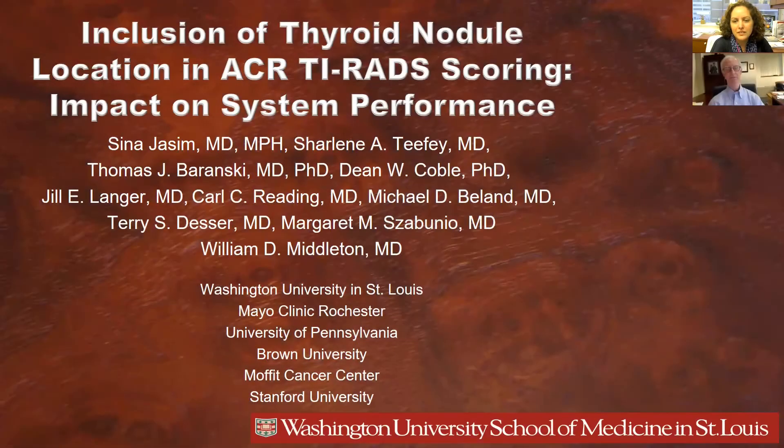Hi, my name is Sina Jassim, Assistant Professor at the Division of Endocrinology, Metabolism, and Lipid Research at Washington University in St. Louis. And I'm Bill Middleton. I'm a professor of radiology at the Mallinckrodt Institute of Radiology at WashU.